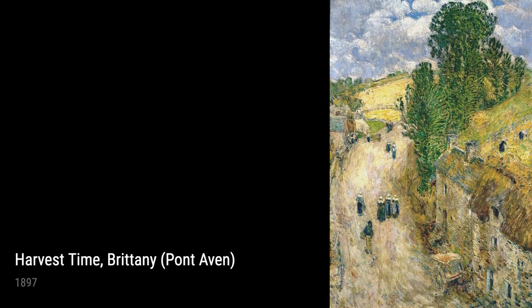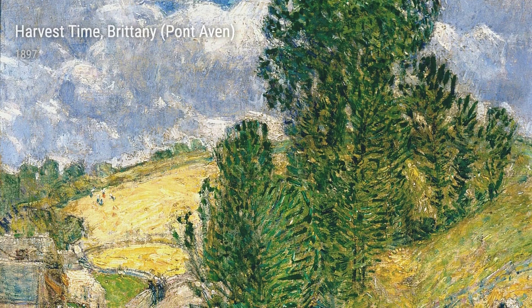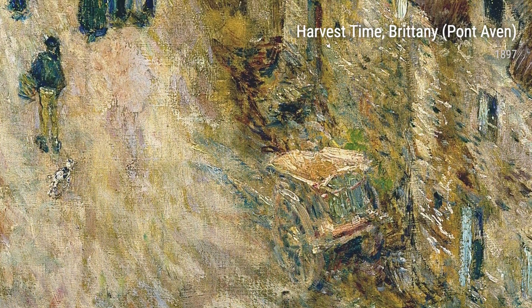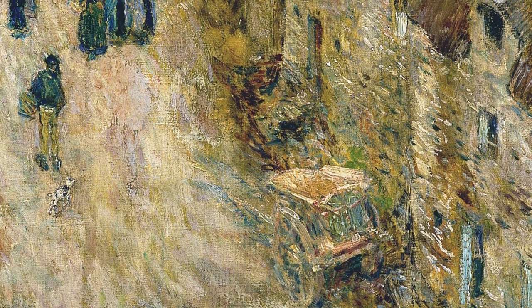Childe Hassam's life experiences and ongoing curiosity brought us these remarkable artworks, each telling a unique story and showcasing his mastery of capturing light, beauty, and the human spirit. So take a moment to immerse yourself in these masterpieces and explore the remarkable world of Childe Hassam.